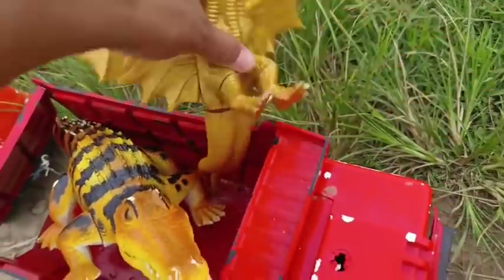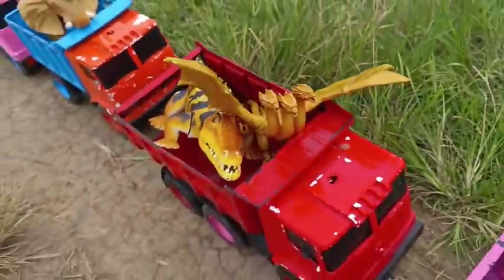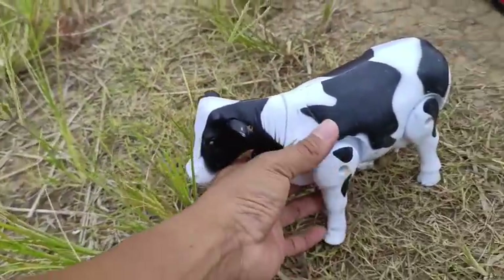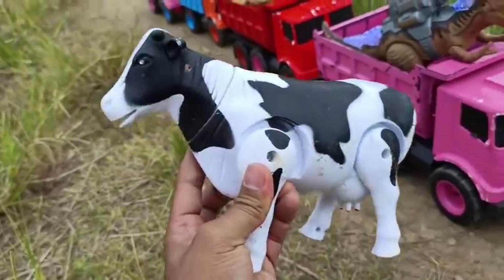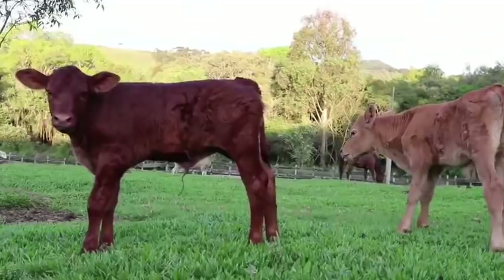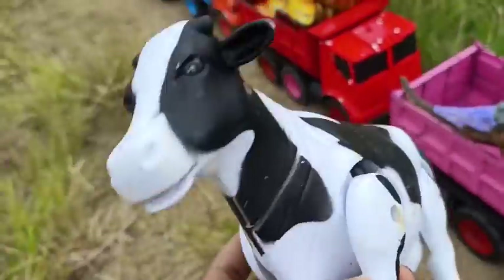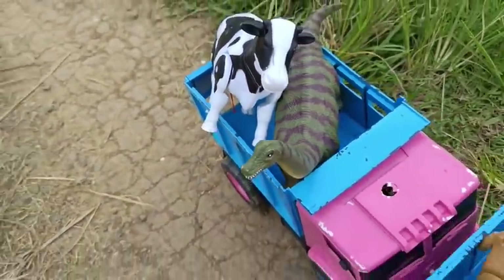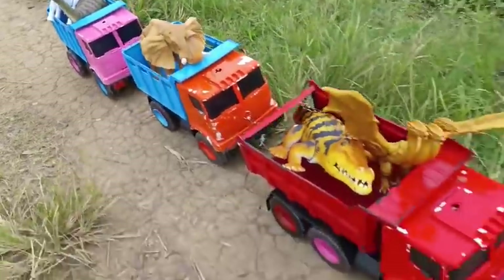Aduh, jatuh dia! Oke, wow — masih ada lagi teman-teman, ada sapi di sini! Oke, kita taruh paling belakang. Oke, kita cari lagi — let's go!